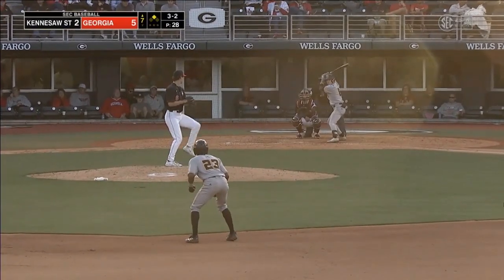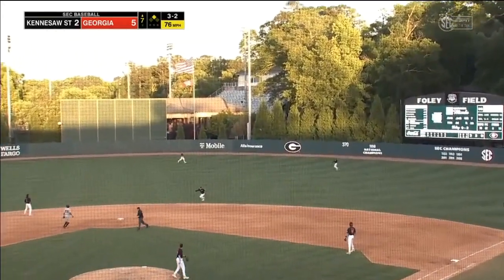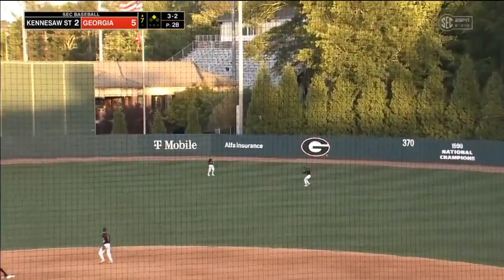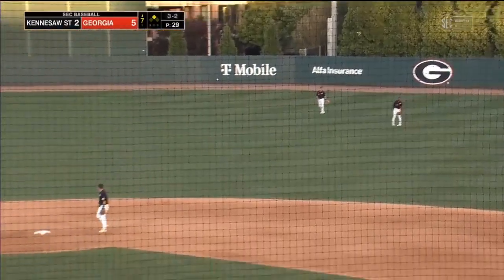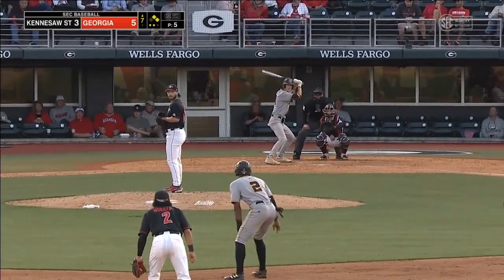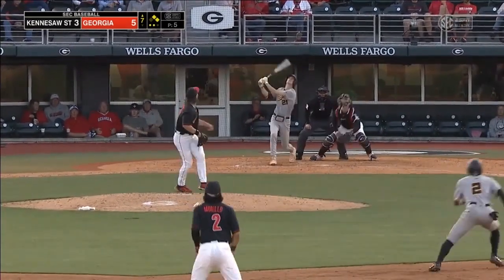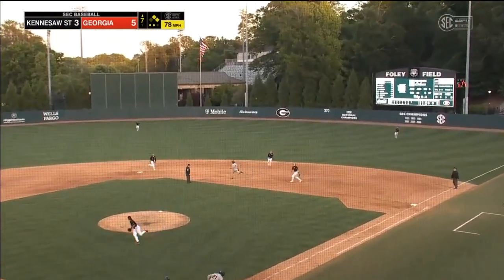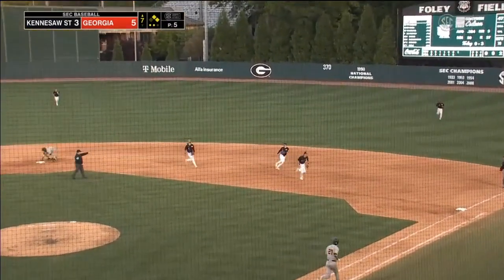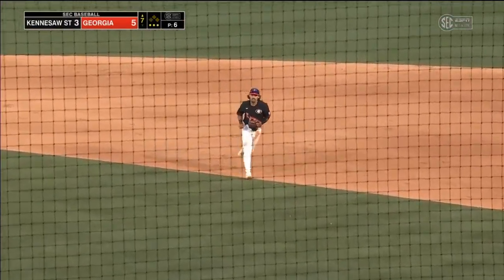3-2 pitch — that ball is hit in the air to right center field. Justin Thomas coming over to his right, makes the play. Throw comes in, no tag from Hassan, and there's one down. Edson does all right against left-handed pitching — he's 3-for-8 on the season. Ball in the air to the right side of the infield. Morello calls everybody off and makes the play for the final out.